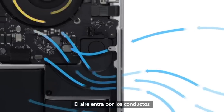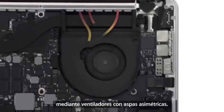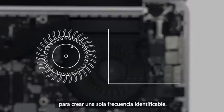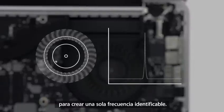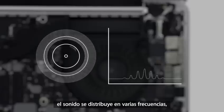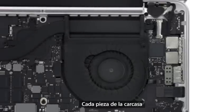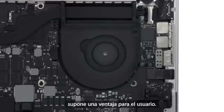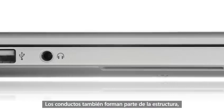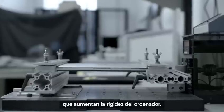Air is pulled into vents and propelled through sculpted cavities by fans with asymmetrically positioned blades. In most fans, the blades are positioned symmetrically, which creates a single identifiable frequency. We positioned ours asymmetrically to spread the sound over a variety of frequencies, which makes it seem quieter and less intrusive. Every part of the enclosure makes a contribution — the vents are also part of the structural system, creating strong beams that actually increase the rigidity of the overall product.